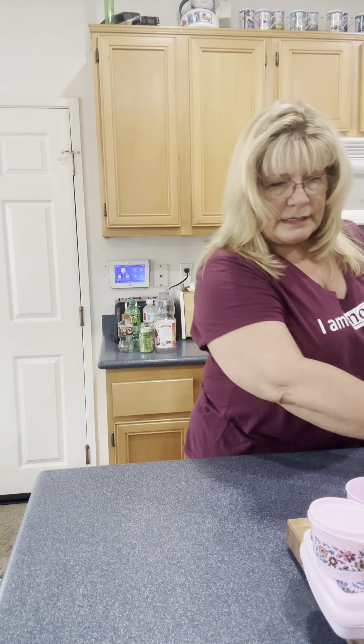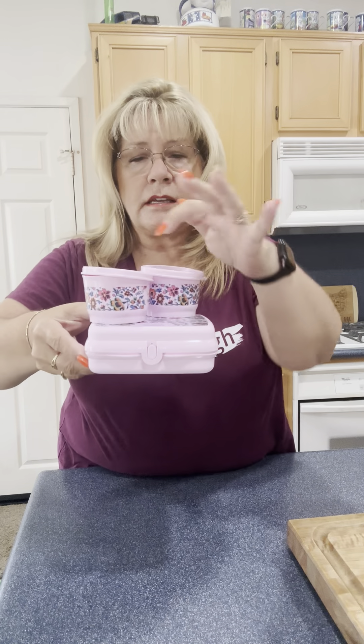These go off sale today — they've already been extended once. So for the whole set, either pink or blue, that's the sandwich keeper, two small round containers, and the water bottle. I believe they're $23. You can't beat it — $23 is awesome. Get a couple of sets. Get them for Christmas presents — inexpensive but a great price for a great Christmas present.